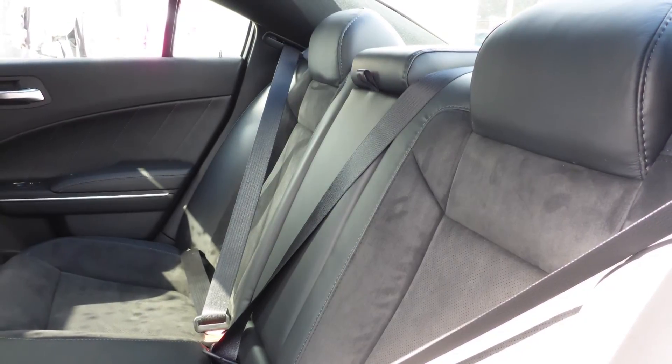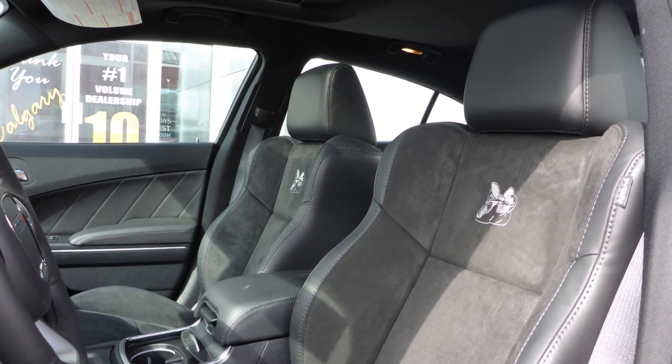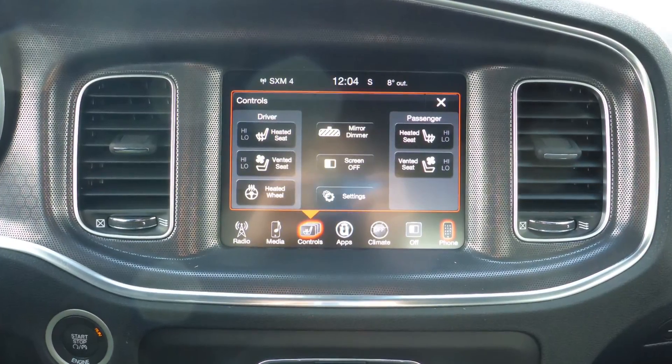Also Gianni, the interior features a leather and suede combination seating with premium stitching and rear folding seats. As well, the front seats are both heated and ventilated along with a heated steering wheel.